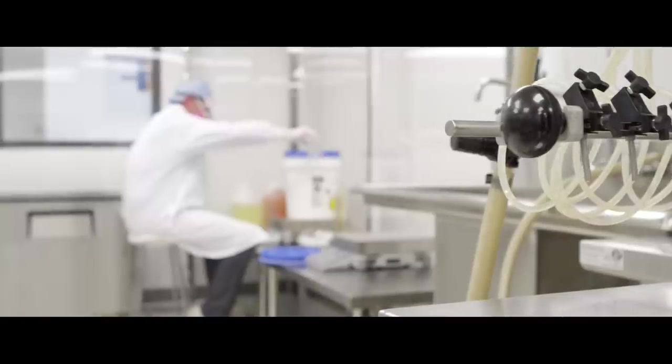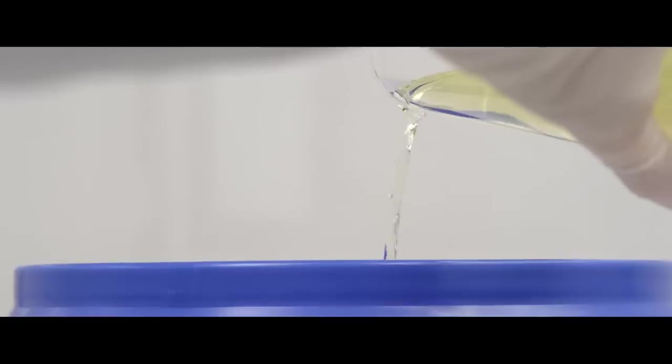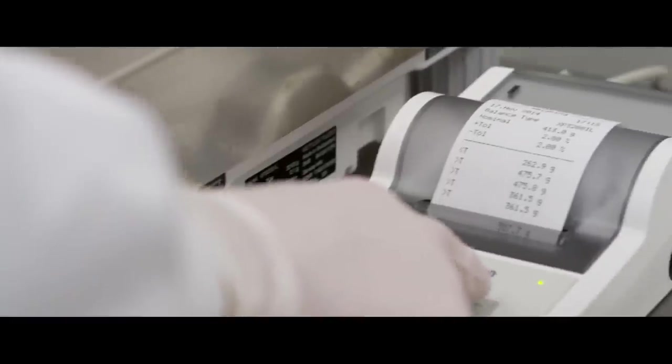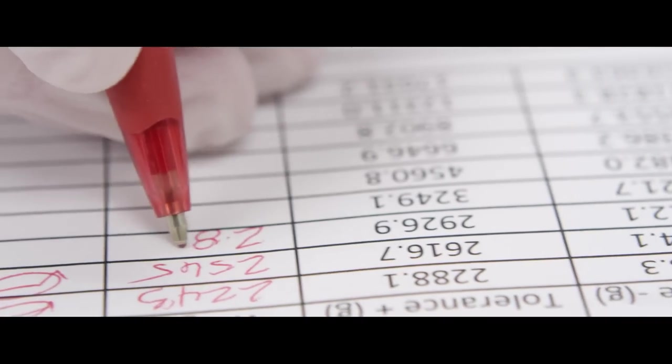We're one of the first in the industry to implement a gravimetric pouring system. We really believe that this is a state-of-the-art direction for premium liquid manufacturing. It's also enabled by Bluetooth, which allows us to batch record everything we're doing for that specific pour to ensure our quality system is completely up-to-date.